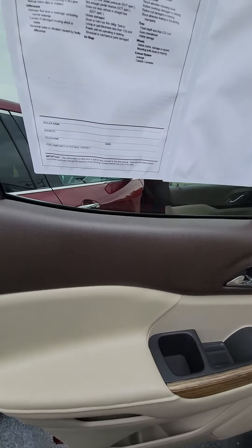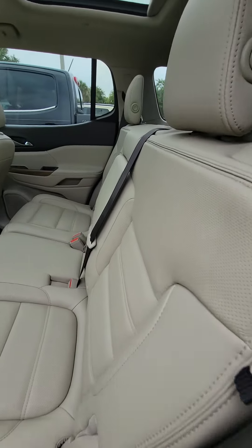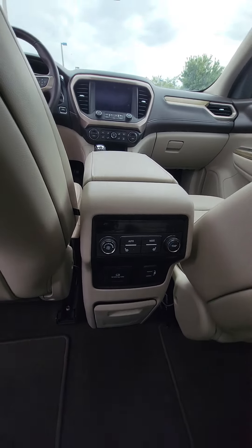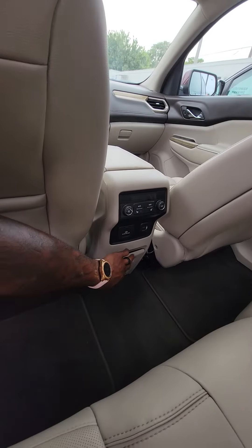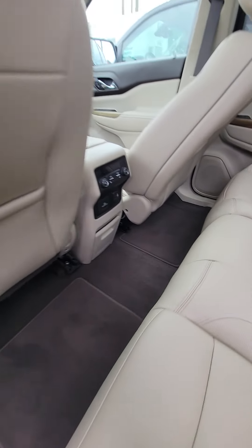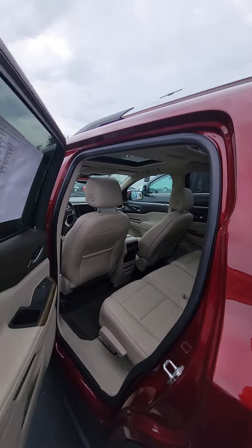Two-tone interior with wood grain brown and the light interior. Heated seats on the second row. Multiple charger outlets. You've got control of the AC for the second and third row. There's one sunroof. Seats are intact — no rips, no tears.